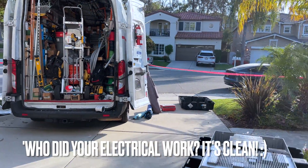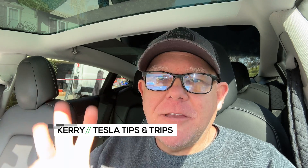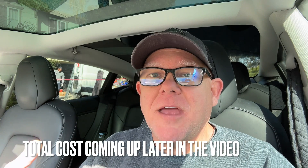Who did your electrical work? It's clean. Over my shoulder right here is Tesla Energy — it's their truck that showed up this morning. They are installing Tesla Powerwall 3s to my house, and I wanted to take you through a little bit of the process of how it all works and what to expect if you're deciding to do this for your home.